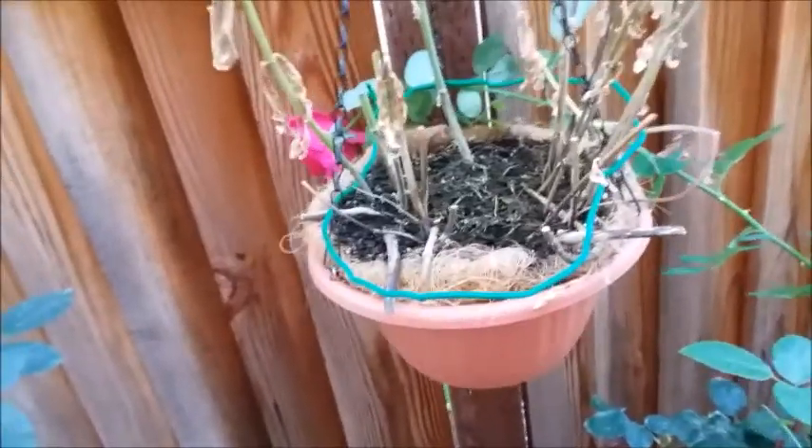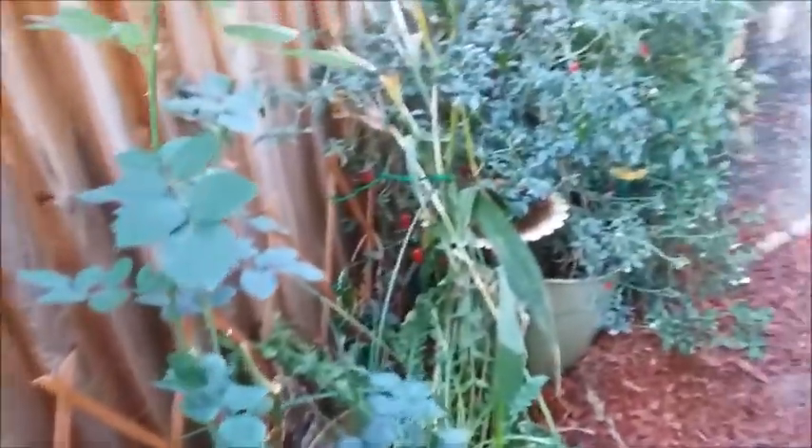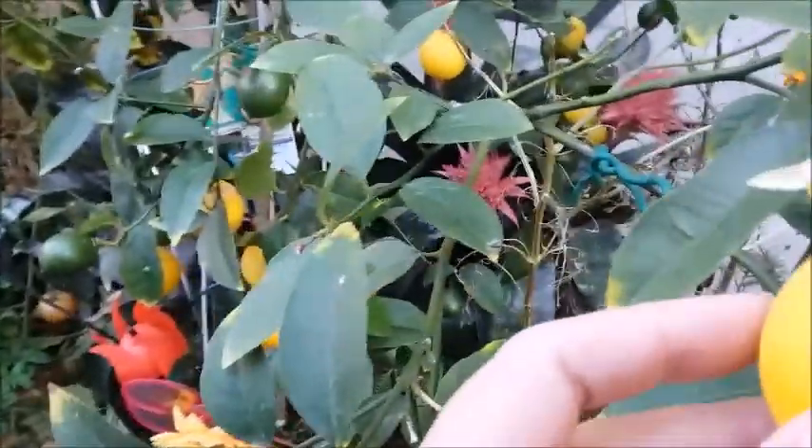Whoa! It came by really close to me. It just zoomed by — that was close. Here are some flowers on my lemon tree.